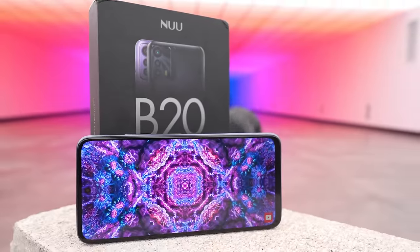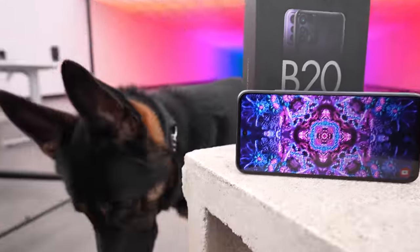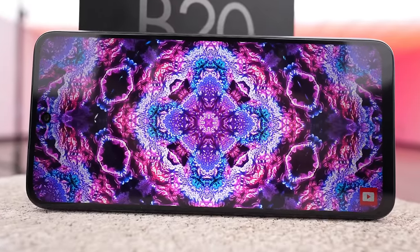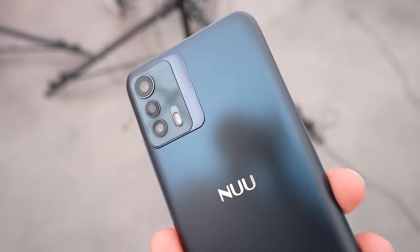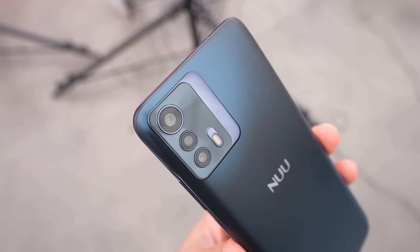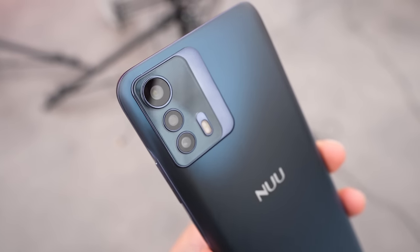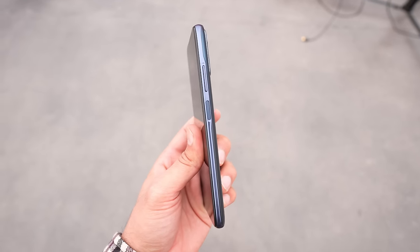It's running Android 12 and has access to fast 5G networks in the United States, along with a 6.5-inch FHD+ display. If you're in the market for a budget-oriented smartphone but still want a strong feature set, you can now look at the Nu B20. All details and relevant links will be in the description.